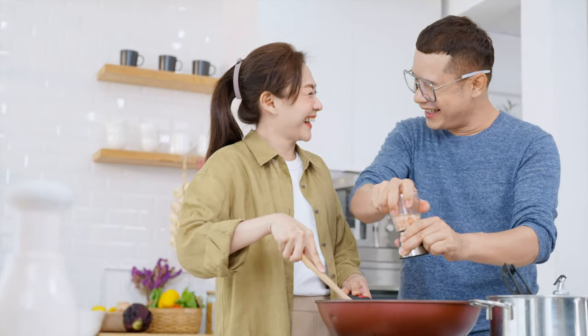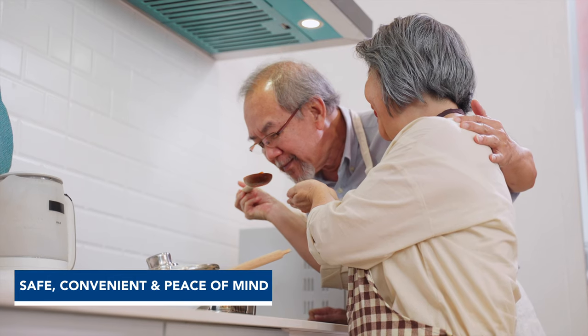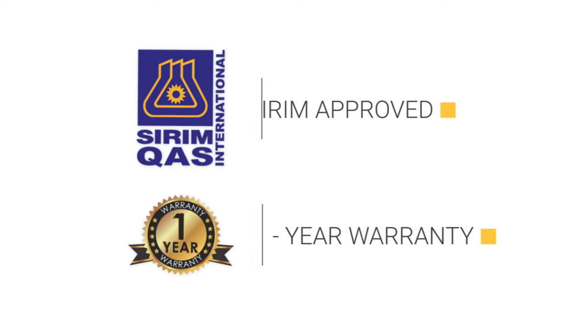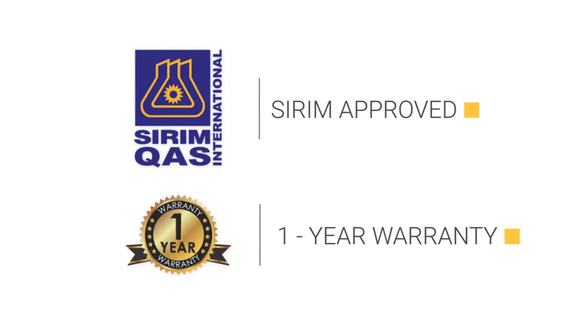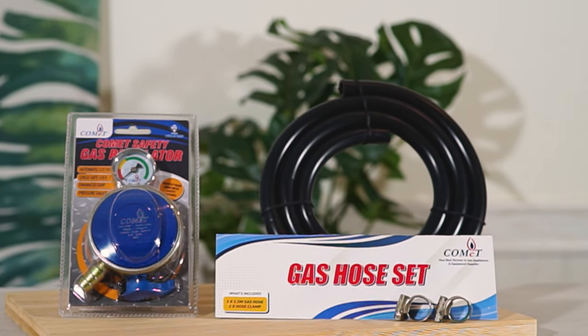Our product is guaranteed to provide safety, convenience and a peace of mind in your household. Alongside our best safety features, our product is also SIRIM approved and with a 1-year warranty included. You can learn more about our product at our official website.